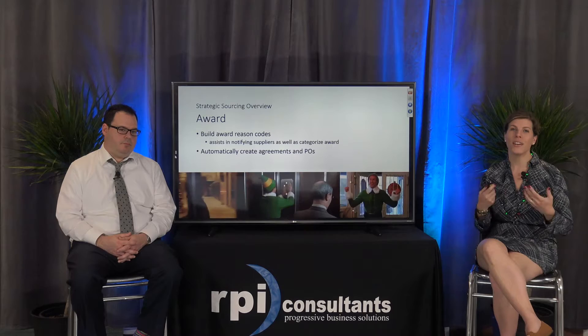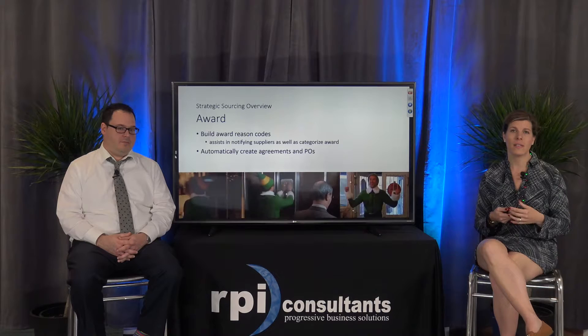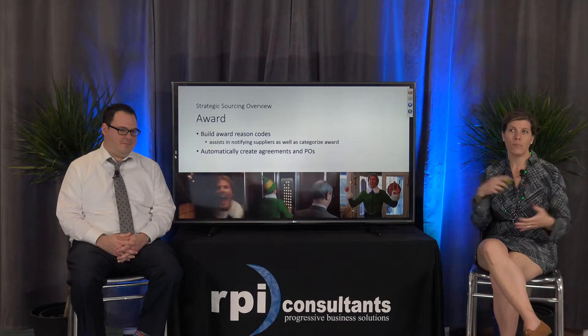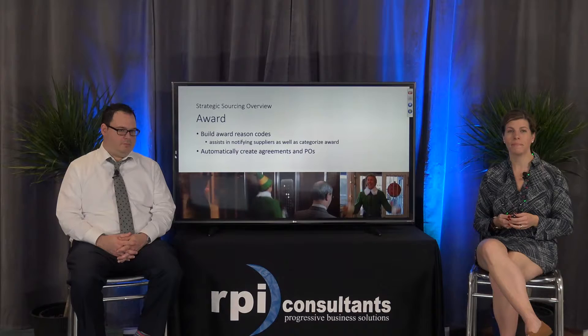From there you can award one of those suppliers. Strategic sourcing allows you to define some reason codes for those awards, which is really helpful because it assists in the notification that goes out to suppliers as well as categorizing that award — whether they won because of pricing or because they had the best delivery. Those codes can also help in automatically creating an agreement or a purchase order after that award.